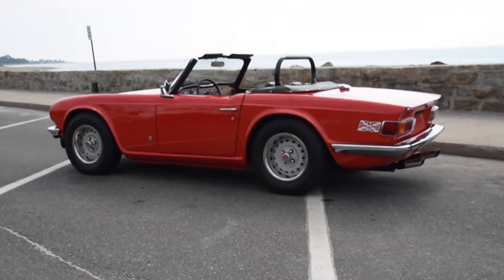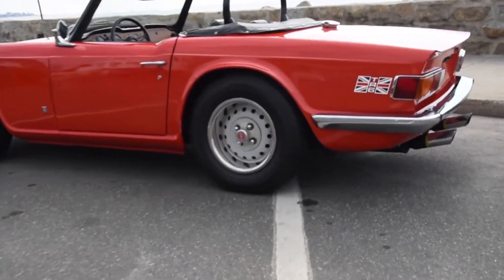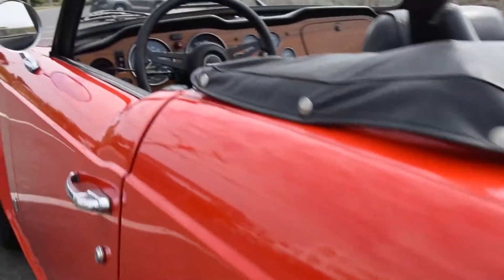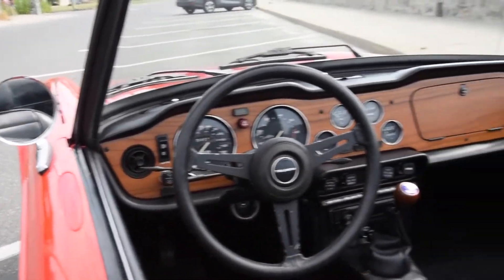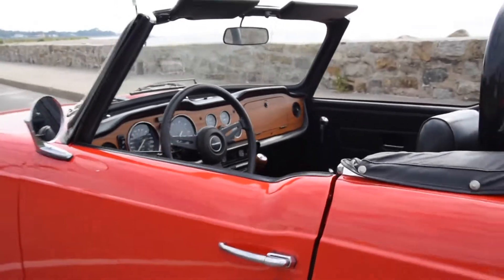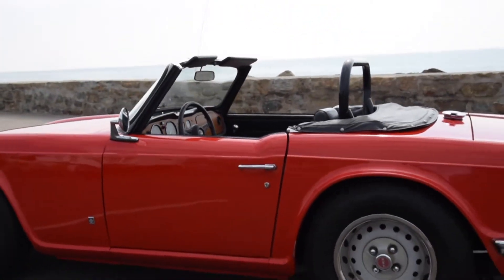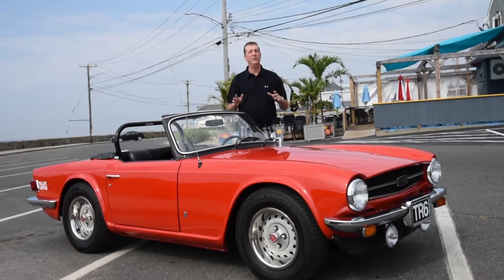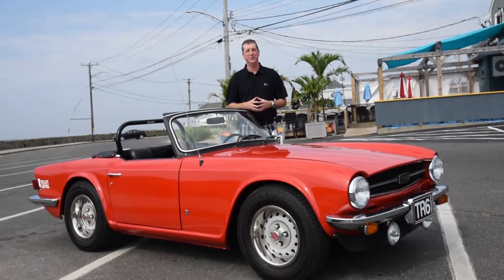There is something satisfying and delightful about driving a classic British sports car. They are gentlemanly and stylish without being flamboyant. The Triumph TR6 is no exception to this. The TR6 has become even more desirable here in the US than it was 50 years ago when it was first introduced.